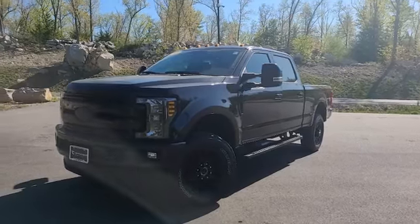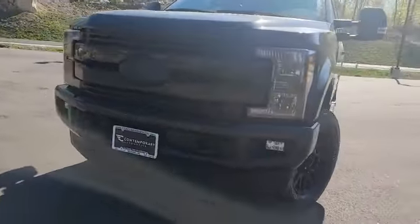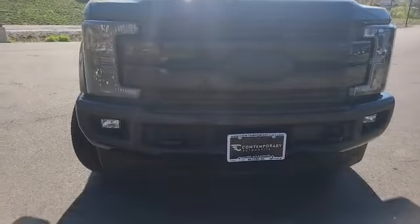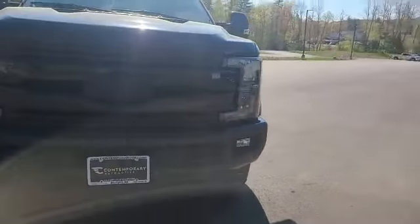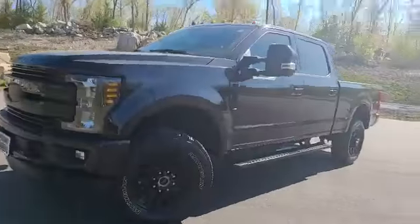Good afternoon, it's Chad over at Contemporary Automotive. Check out this 2019 low mileage F-250. This F-250 is a Lariat, so it's loaded up very nicely with all the greatest options. This truck is super sharp with the black on black redesign, fully murdered out — those black wheels are super sharp.